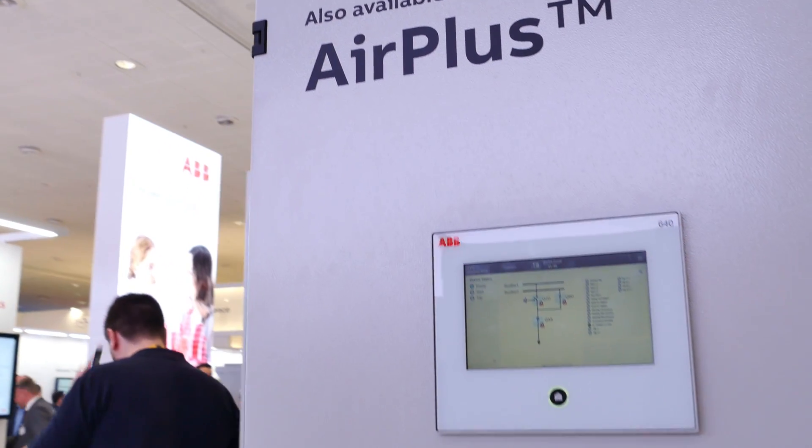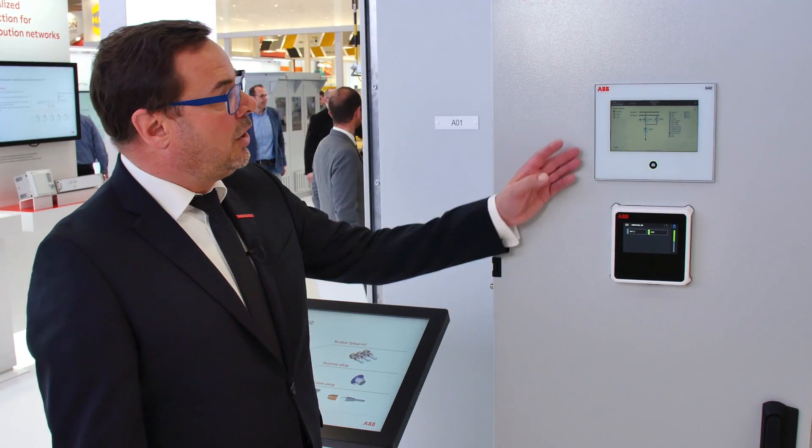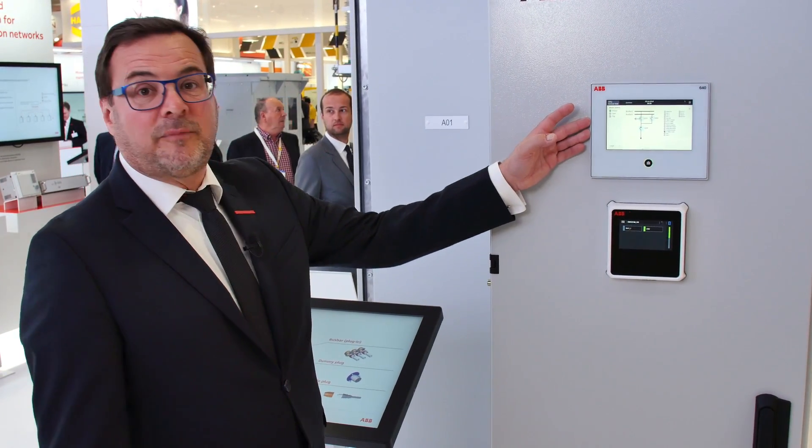This year ABB is also unveiling a new asset health solution for operational excellence improvement, switchgear diagnostics, and operational safety. Along with Industry 4.0, more and more focus is put on maintenance and cost optimization, also for the safer operation of the switchgear.